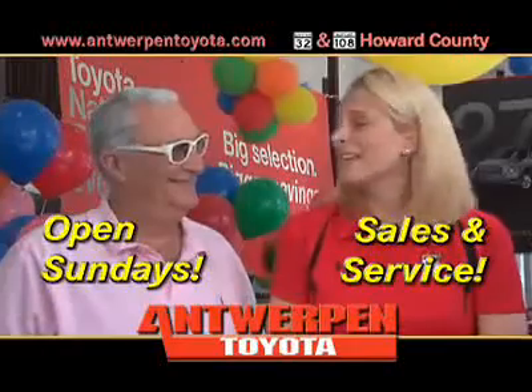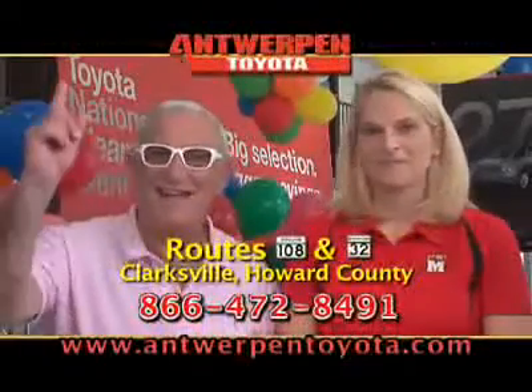Did you know Antwerpen Toyota buys all makes and models? And they're open on Sundays. You can't beat that, right, Jack? Jack says yes to every deal.